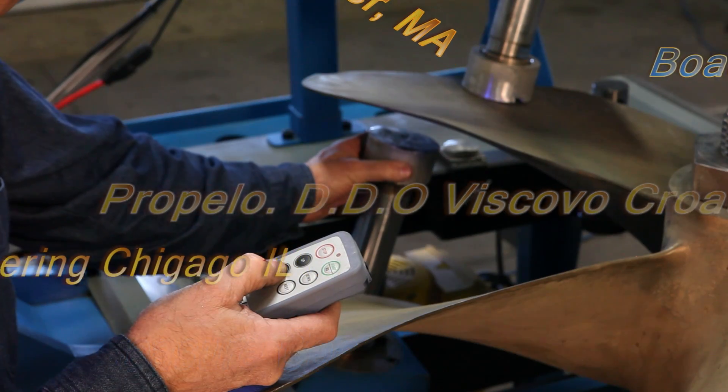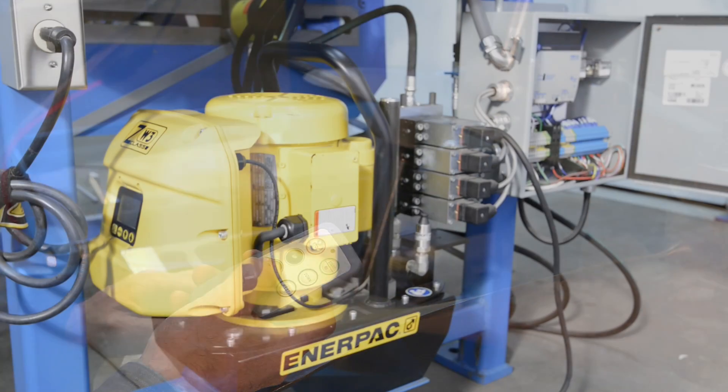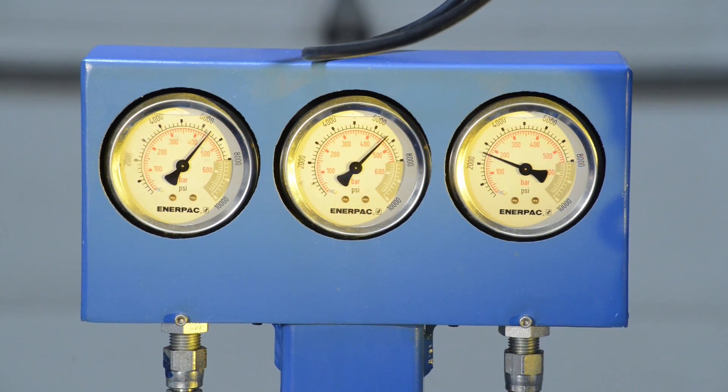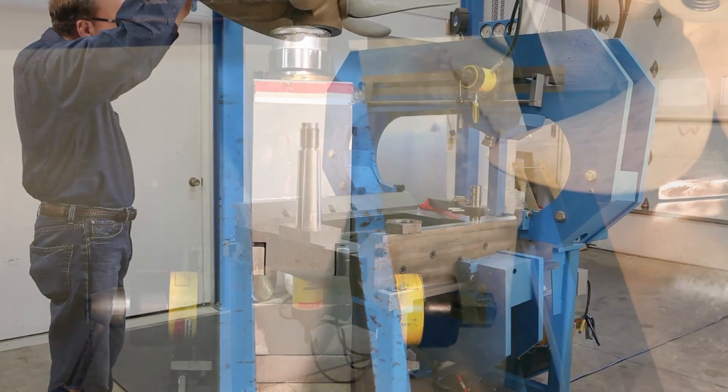The new PropPress 360 boasts features like optional wireless remote control operation, a quieter and more powerful electric pressure compensating pump to drive the hydraulic systems and maintain full system pressure, improved lockdown brakes, and larger pivot pins.